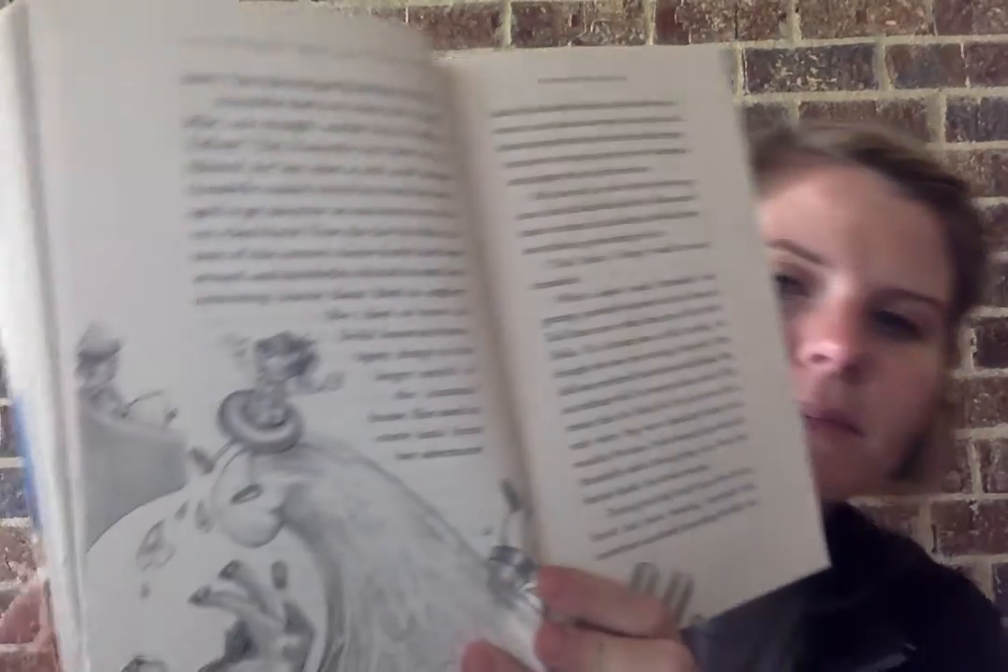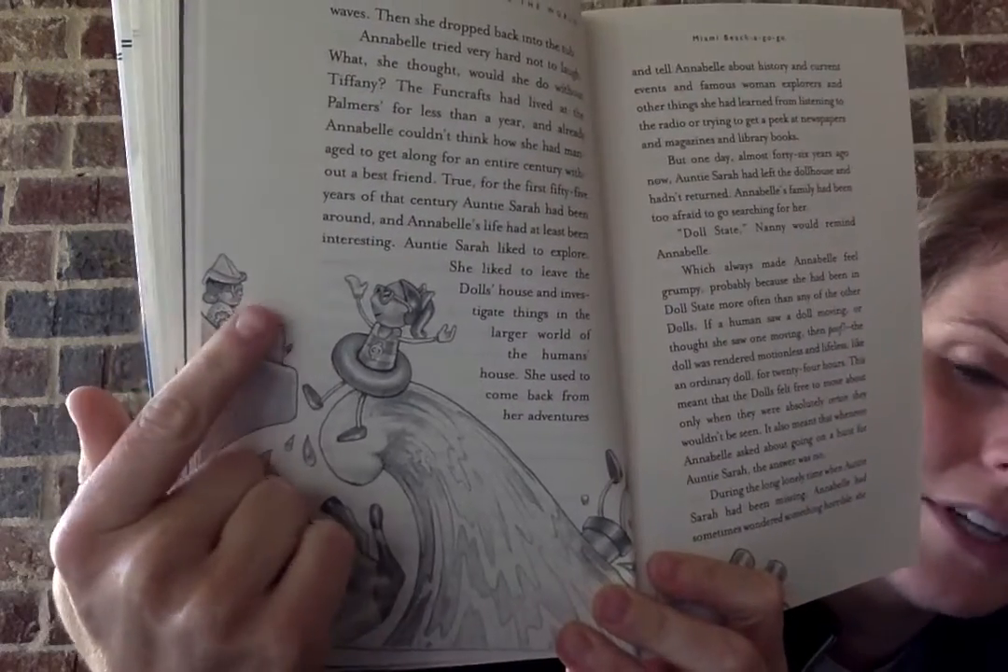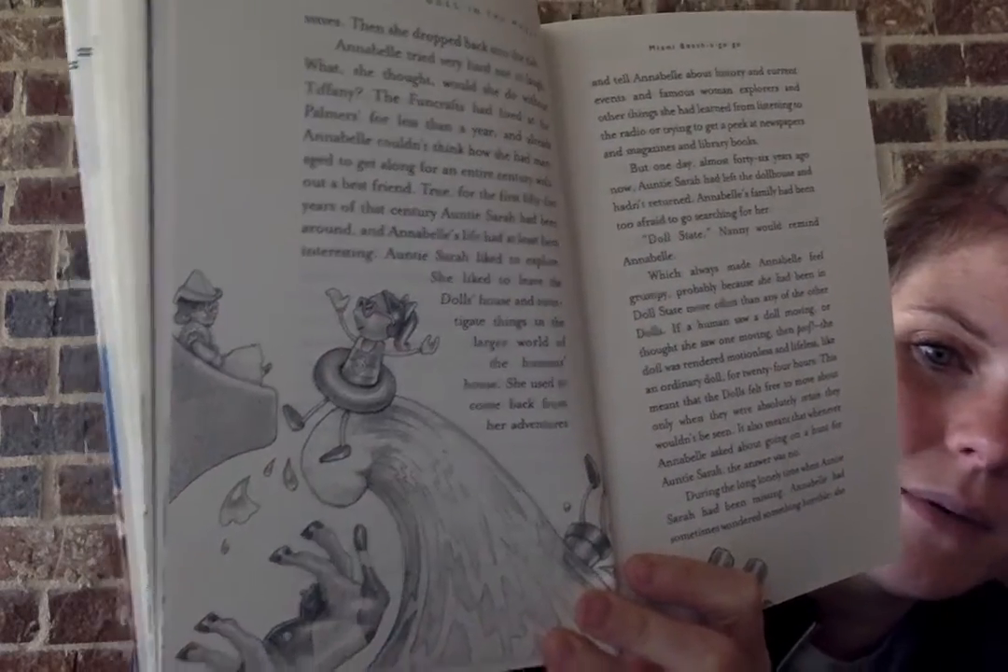This was what Annabelle was thinking when below her she heard a slap and a whoosh as Nora sat down hard in the tub, and suddenly she found herself eye to eye with Tiffany, who had been shot up in the air by the force of the water. 'Ooh-wee! Hi Annabelle!' called Tiffany in a tiny doll voice that she knew Nora couldn't hear over the noise of her tidal waves. Then she dropped back into the tub. Here's a picture — there's Annabelle up on her soap dish and Tiffany plopping up on the tidal wave. Annabelle tried very hard not to laugh. What, she thought, would she do without Tiffany? The Funcrafts have lived at the Palmer's house for less than a year, and already Annabelle couldn't think how she had managed to get along for an entire century without a best friend.